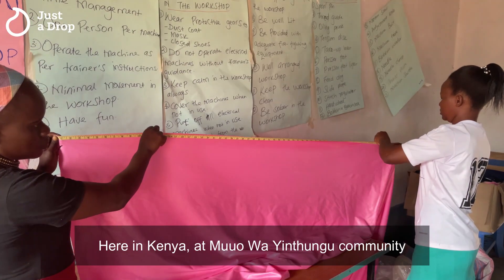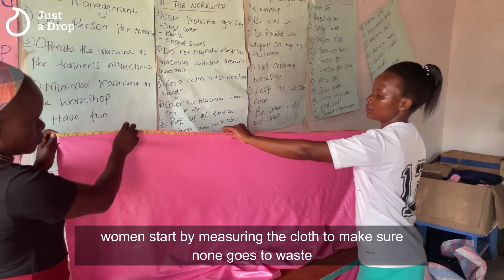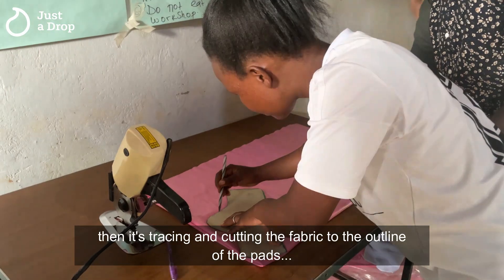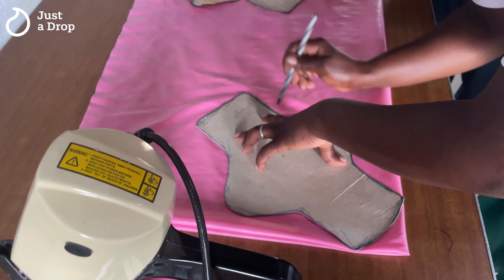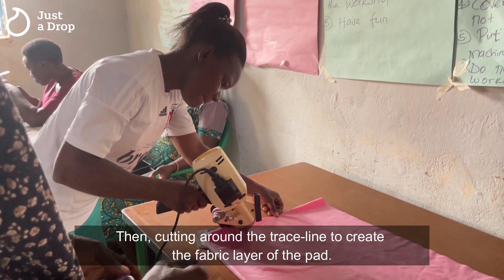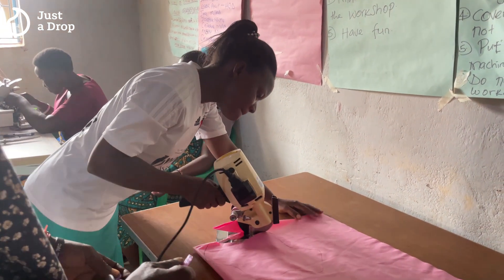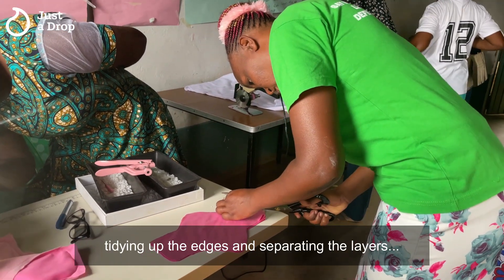Here in Kenya at Mumu Wa Yitungu community, women start by measuring the cloth to make sure none goes to waste. Then it's tracing and cutting the fabric to the outline of the pads, then cutting around the trace line to create the fabric layer of the pad. Tidying up the edges and separating the layers.